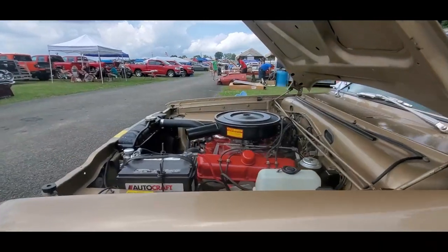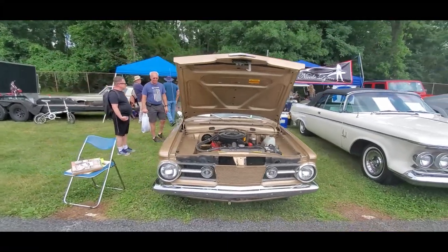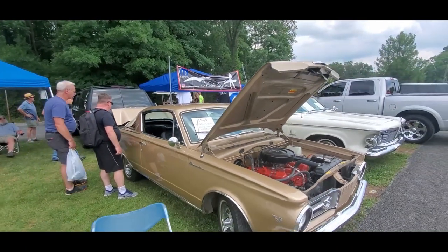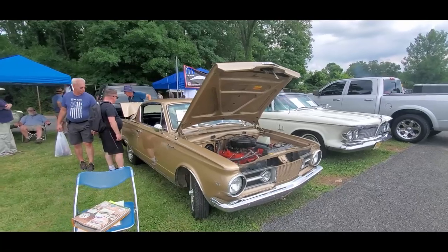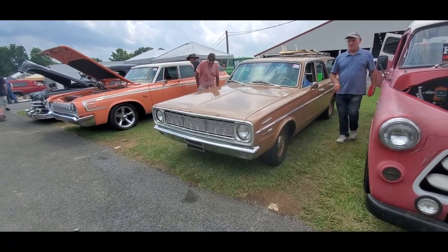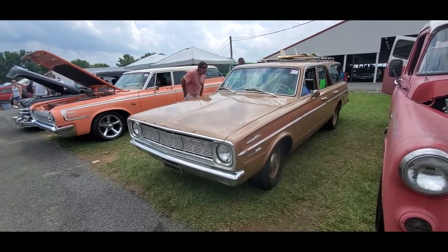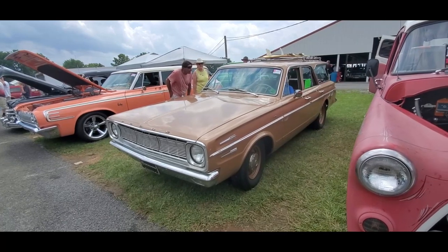Again, '64 Barracuda. Asking $17,500 — that's actually not bad at all. Looking at the bodywork, not bad. That's cool. The 273 always sounds pretty good — another one of Chrysler's bulletproof engines. Nice, that is sweet. This one's from the Jersey, Point Pleasant area. Too cool.